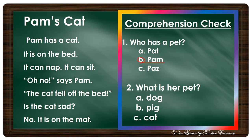Number two: What is her pet? Is it A) a dog, B) a pig, or C) a cat? Okay, very good — a cat.